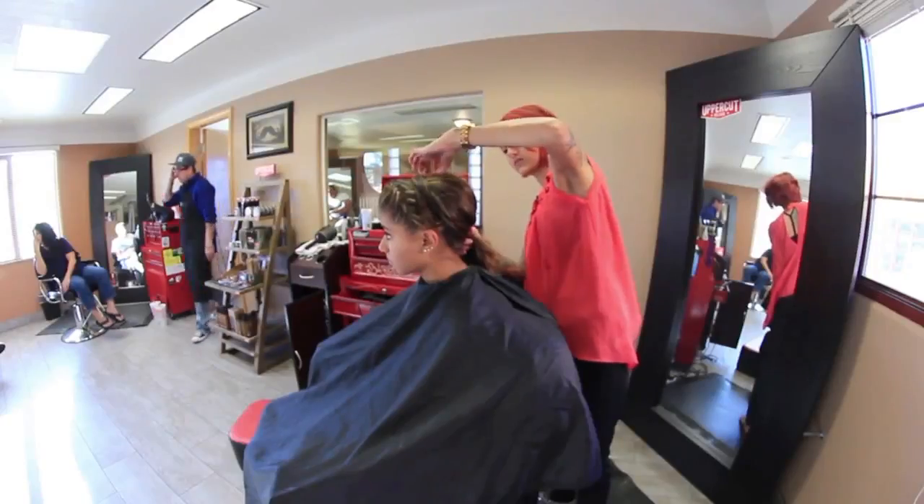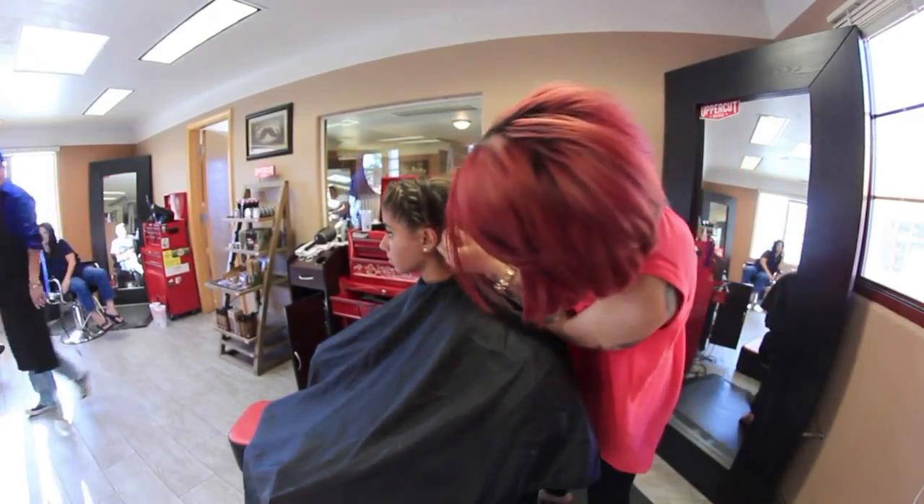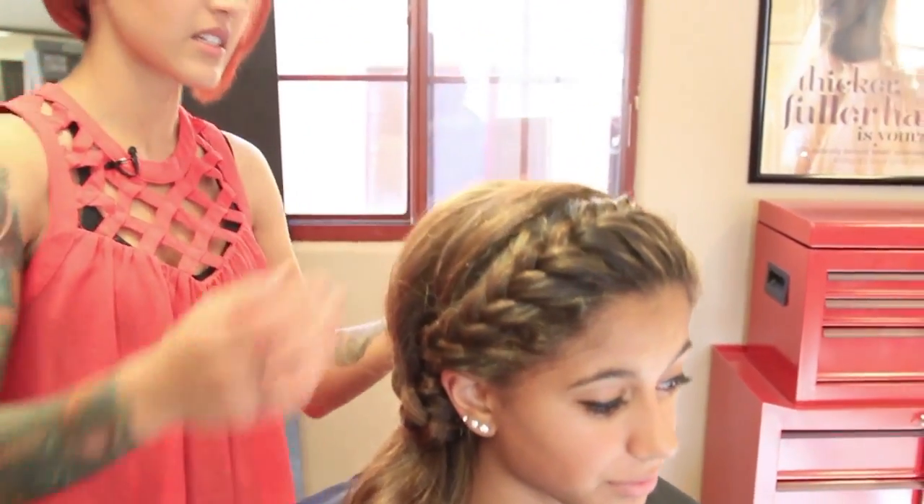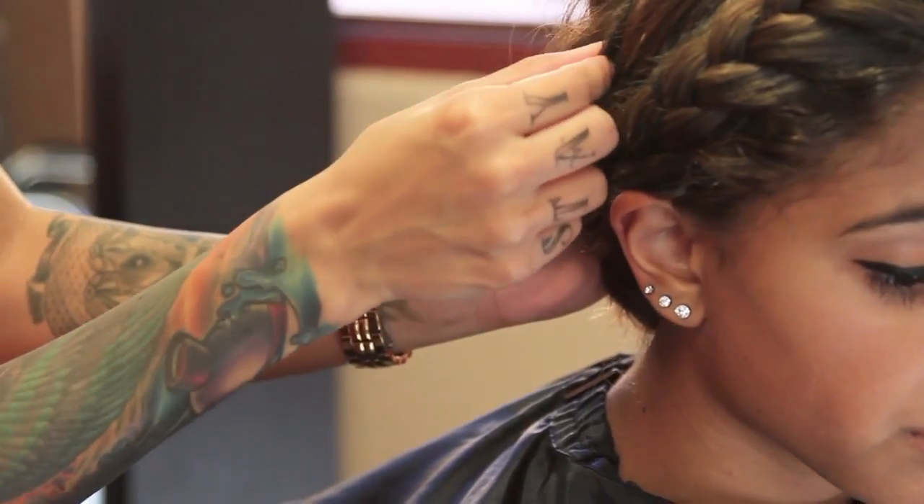I did a French braid on the front all around her head, and then I did a headband to cover the part from where the braid is. This is for your girls that like to get fancy, maybe if they have homecoming right away in September or something like that. I have a French braid underneath here — I like my updo to be really messy, so that's why this is really loose. The braid comes around here to bring it to a side pony.